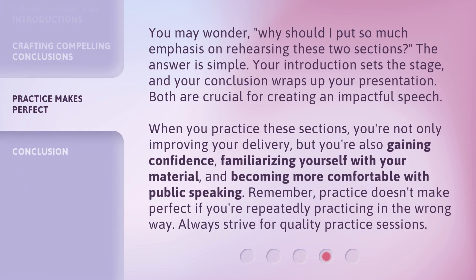You may wonder, why should I put so much emphasis on rehearsing these two sections? The answer is simple: your introduction sets the stage, and your conclusion wraps up your presentation. Both are crucial for creating an impactful speech. When you practice these sections, you're not only improving your delivery, but you're also gaining confidence, familiarizing yourself with your material, and becoming more comfortable with public speaking. Remember, practice doesn't make perfect if you're repeatedly practicing in the wrong way. Always strive for quality practice sessions.